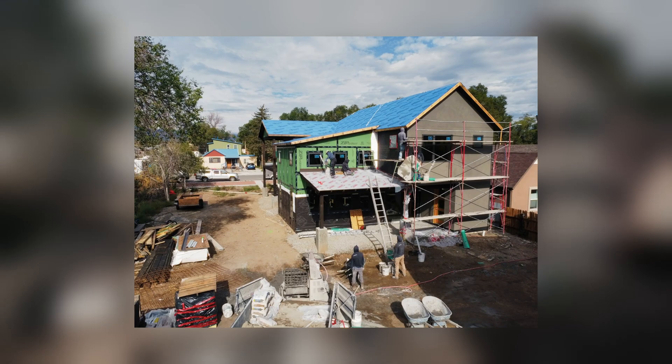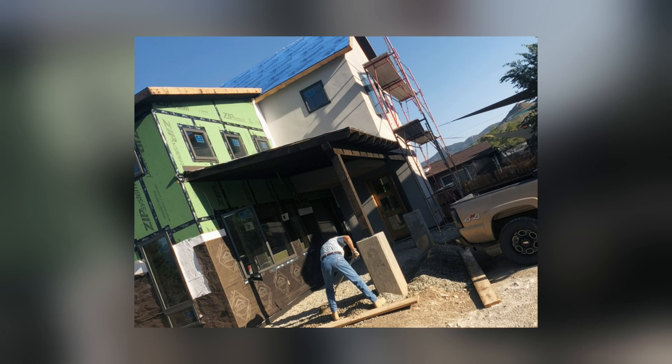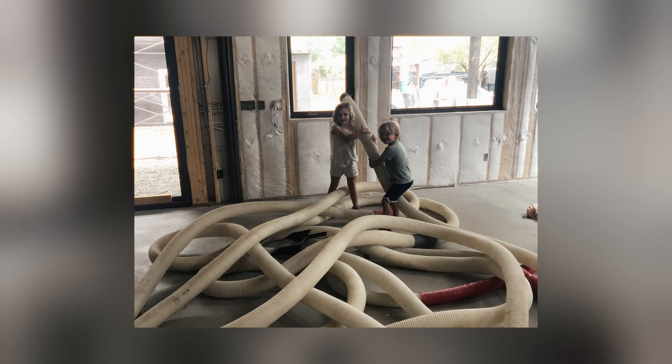I chose to build my own home because I love creating things and I love the challenge of doing something new and being able to put some of my ideas into practice.